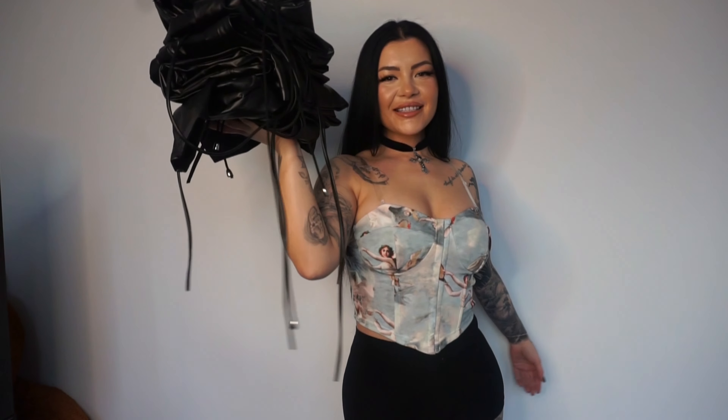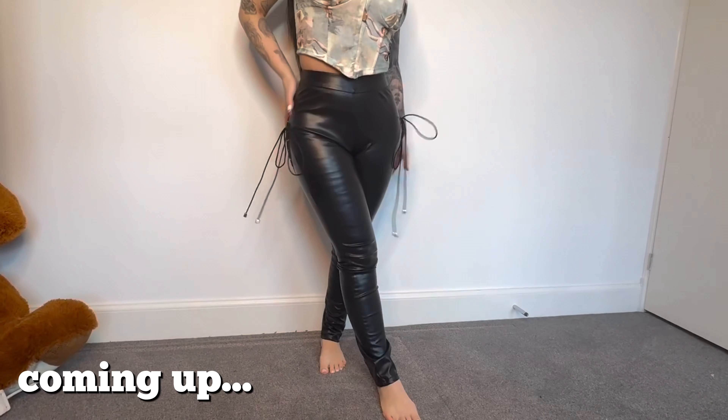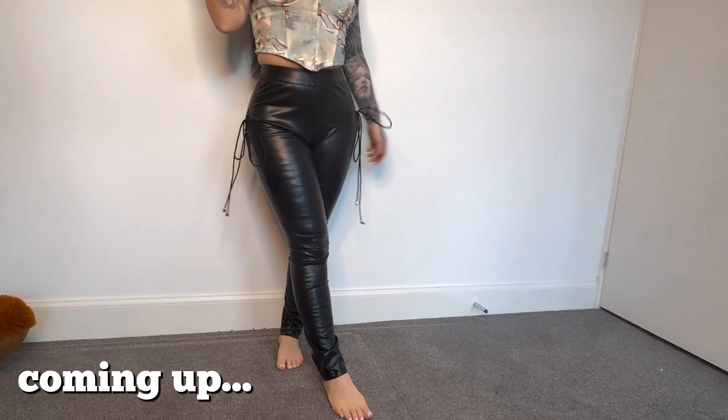Hi guys! Welcome back to our YouTube channel. Today we are going to try on all of my favourite leather trousers. I would wear these on like a date night.